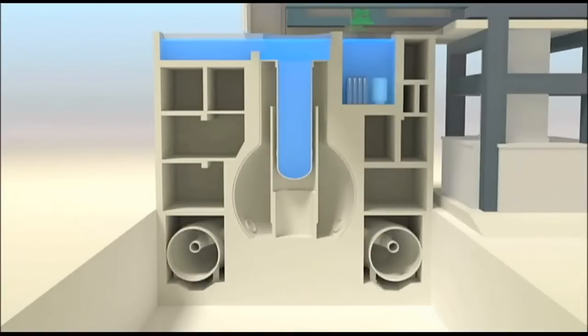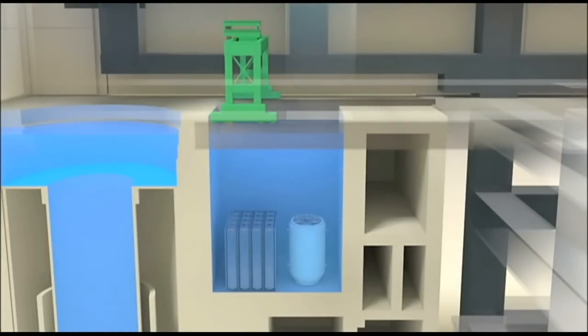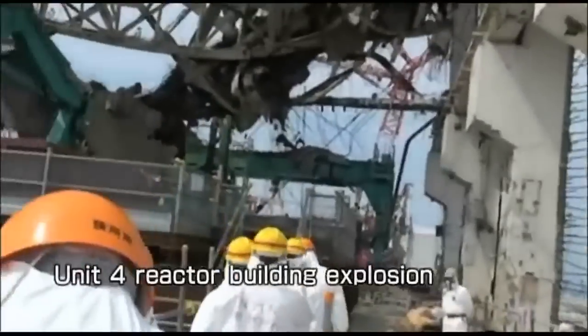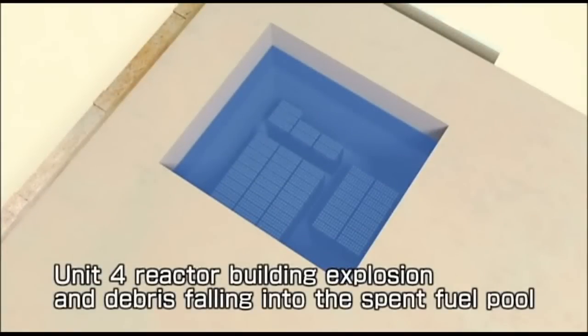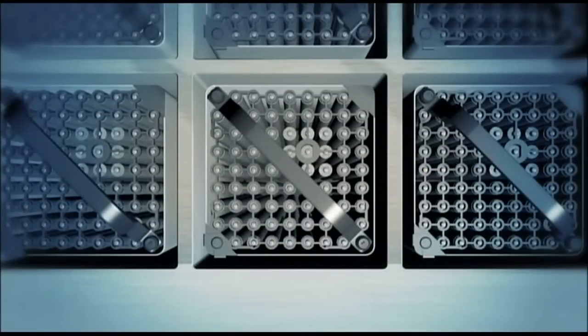Although Reactor 4 happened to have been shut down for inspection at the time of the earthquake and no fuel was in the reactor, spent fuel was being stored in pools designed for that purpose. When the reactor building exploded in the events following the Great East Japan earthquake and the tsunami that followed, debris fell into those pools and the instability of the building made removal of the fuel — ordinarily something that TEPCO has done safely and routinely more than 1,200 times — a challenge.